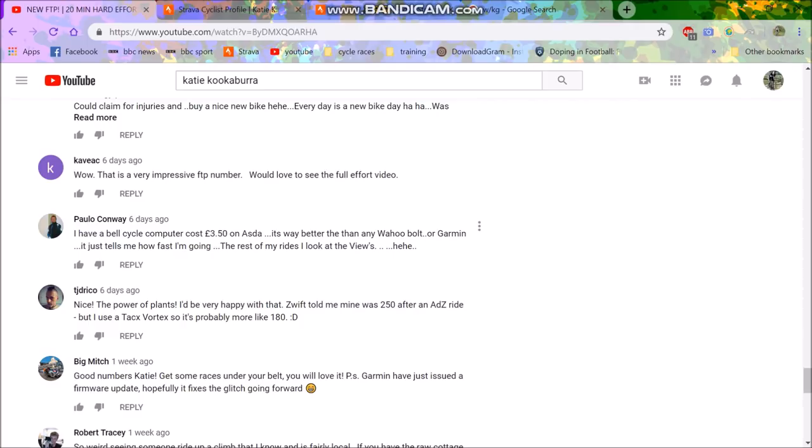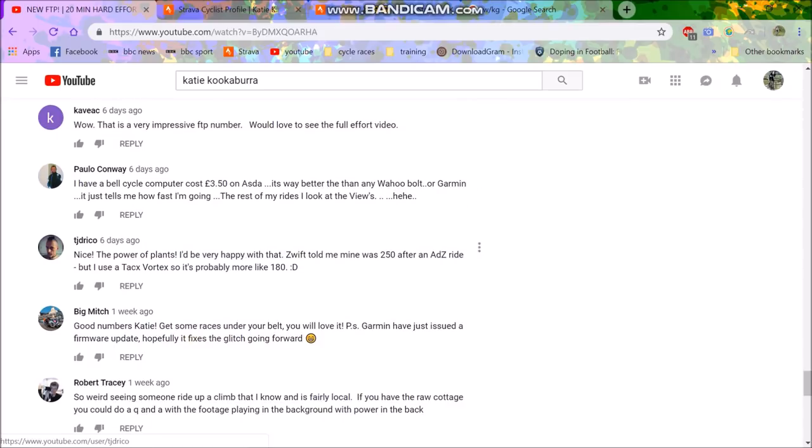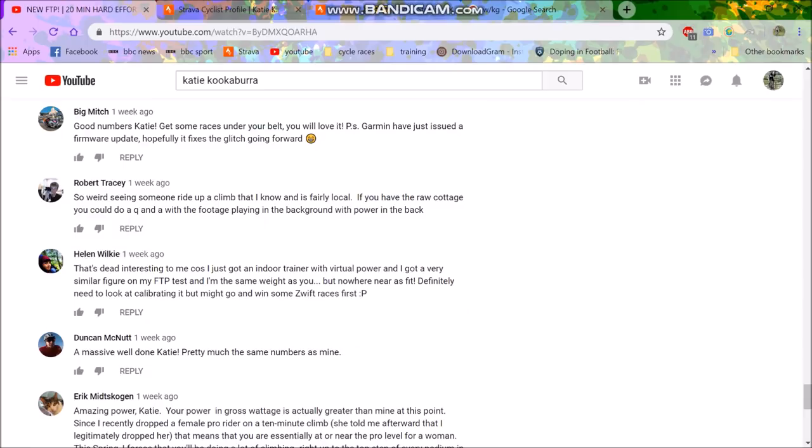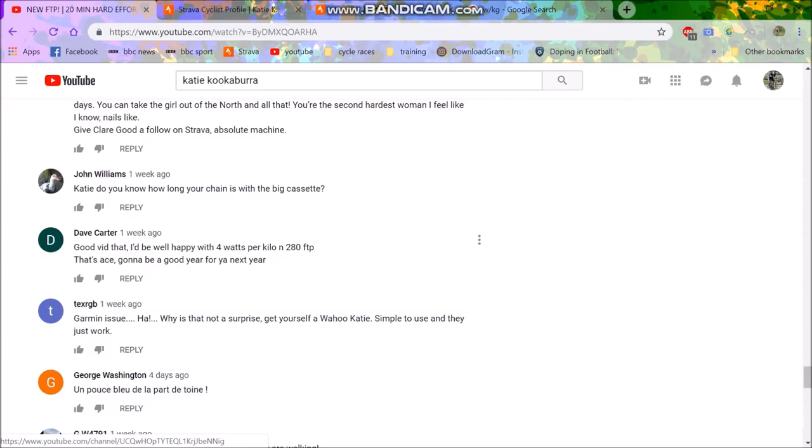I make a lot of videos about FTP just because people don't really seem to understand what it is and why people do it. It's not about showing off what you can do — it's just to set your training zones. Andy Coggan went to the lab and figured out that if you do a 20-minute test and take 95%, that's approximately what is, for most people, their lactate threshold. That's taken from lab numbers — not just randomly made up. You go to the lab and see at what point your lactate stays at steady state for about an hour, when you're making the same amount of lactic acid as your body can remove.